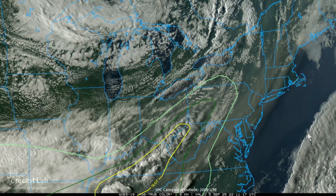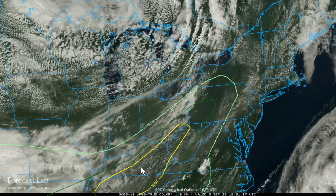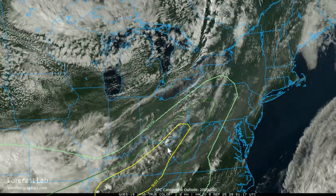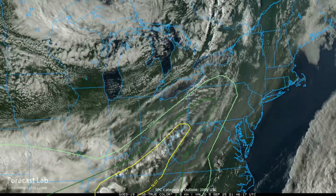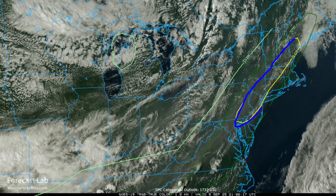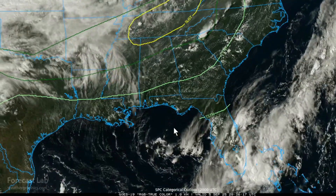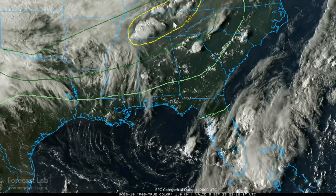The Storm Prediction Center is calling for a slight risk of severe storms across the upper Ohio River Valley into eastern Kentucky. An isolated tornado may be possible, but the primary risk is gusty damaging outflow winds. Not very much going on right now — maybe a couple of very small showers in eastern Kentucky, possibly becoming thunderstorms. A sneak peek for tomorrow: a slight risk from Portland all the way through New York City and down towards Philadelphia — similar risks with an isolated tornado possible, but the primary risk again is gusty damaging outflow winds.